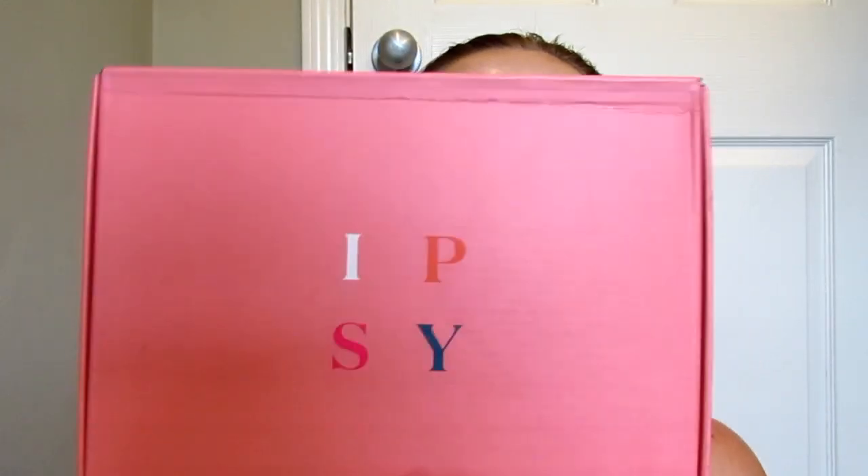Hi guys, welcome back to my channel. If you are new here, I am Michelle Nicole and I put makeup on my face and I open subscription boxes. Today I have my ipsy plus — ipsy glam plus — for the month of June. I just uploaded my BoxyCharm for the month of June as well.